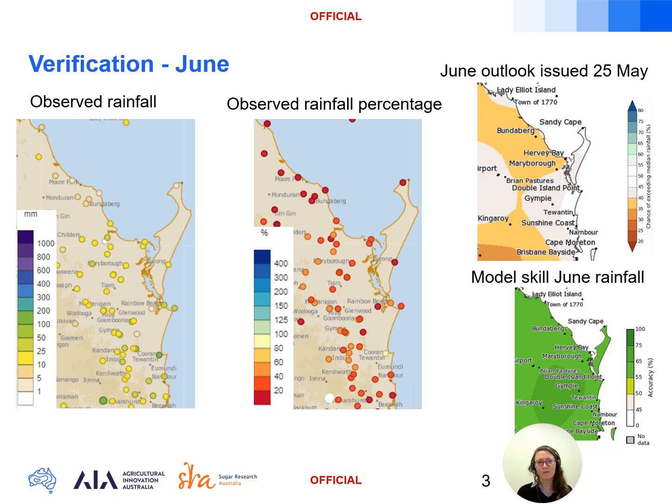The Bundaberg and Maryborough region forecast verified well, with the red and orange dots in the middle panel showing most locations through those regions saw rainfall below average. For the Sunshine Coast growing region the outlook was for neutral odds of exceeding median rainfall, and June rainfall has been quite low there, with Nambour DAF recording just shy of 30 millimetres for the month — well below the June average of over 100 millimetres — so the model didn't capture that part of the world well this time.